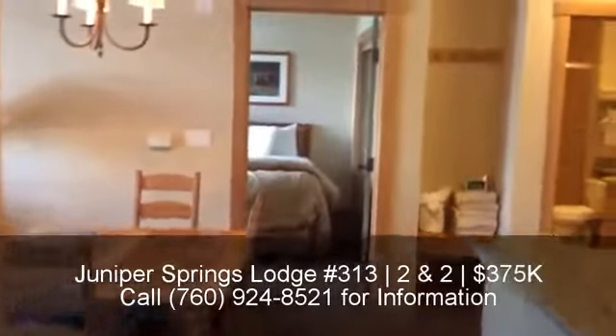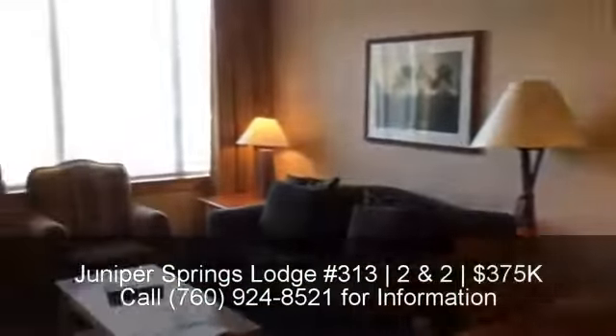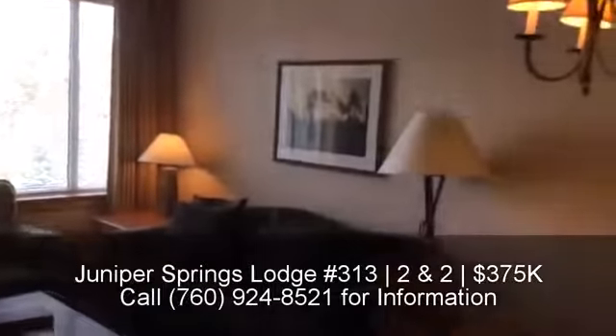Contact us today to inquire about HOA dues and rental income history. This unit is listed courtesy of Mammoth Village Properties.